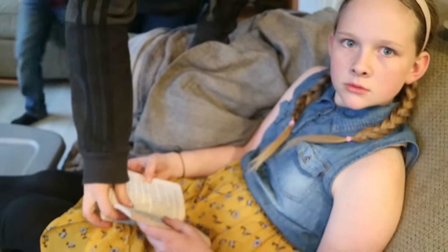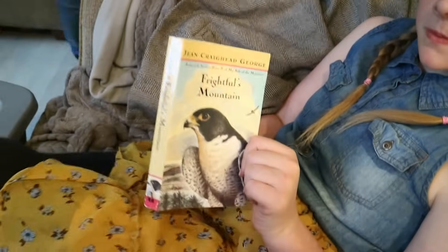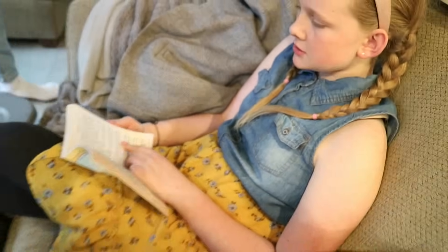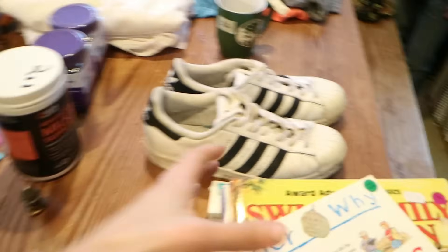Elsie is already reading one that we found today — she's into it. It's On the Other Side of the Mountain, which is a sequel to My Side of the Mountain. It's not quite as good as My Side of the Mountain — though she thinks she's read it before.